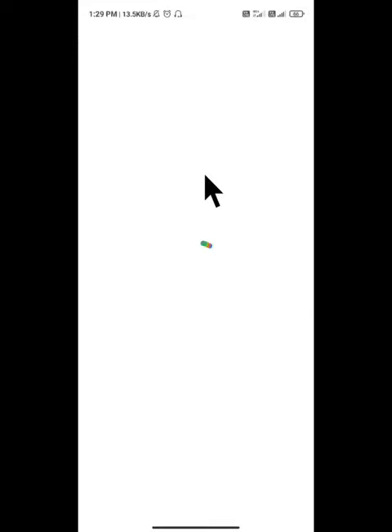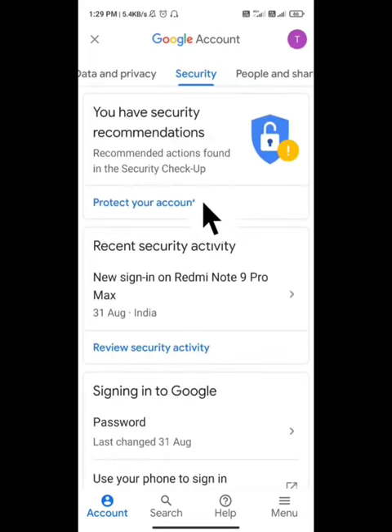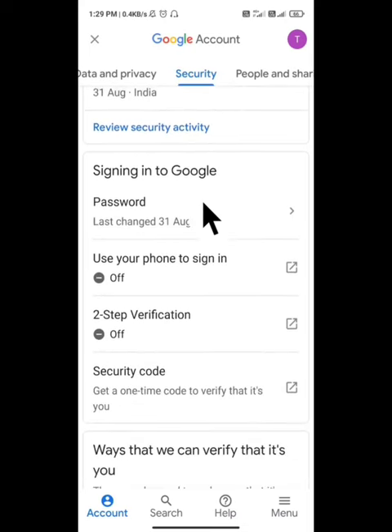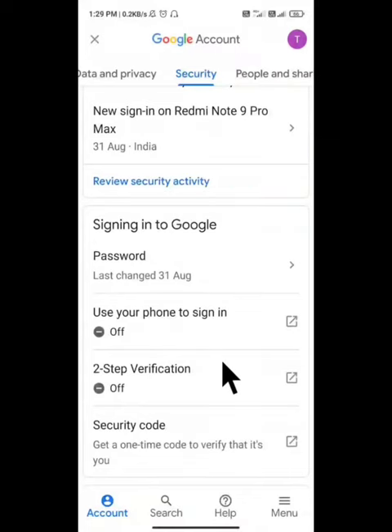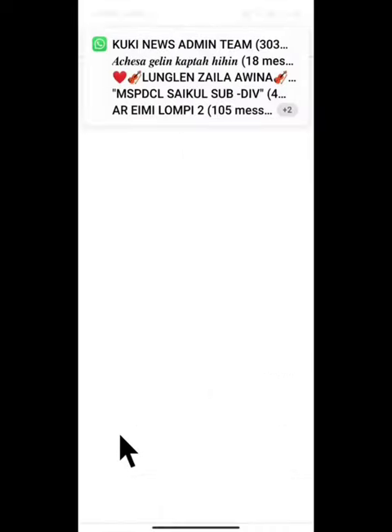Click on the Google account now. Go to the security settings and click in — open the Chrome browser, then open it.